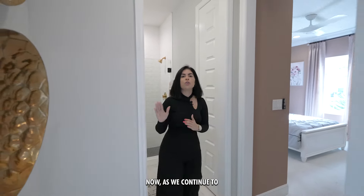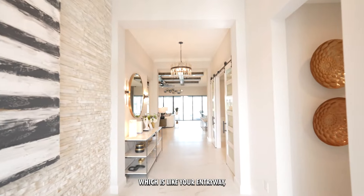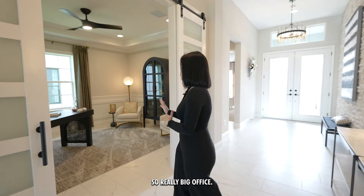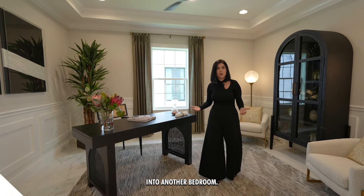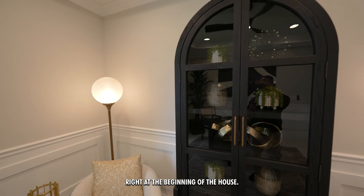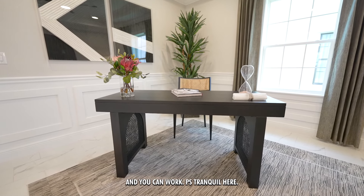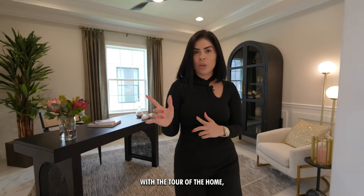As we continue to the center of the home, you're going to have this huge foyer — your entryway and receiver area. Right this way you'll have the office, which is a really big room. You can actually turn this office into another bedroom, giving you a five-bedroom, four-bathroom home. It's a great office space at the front of the house so you can work in peace. A lot of people also use this as a game room.